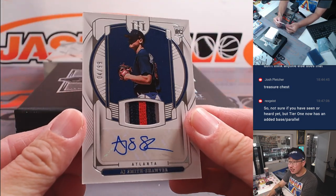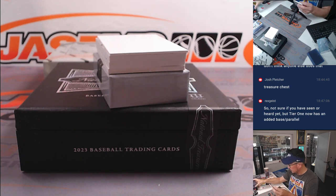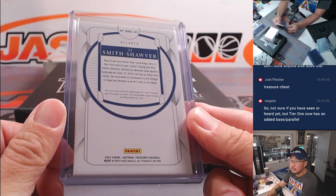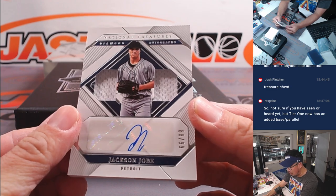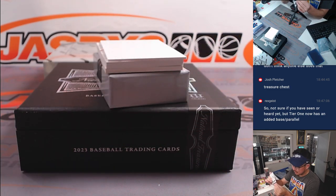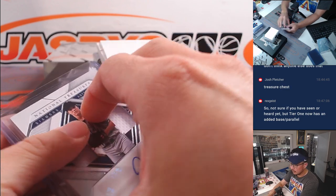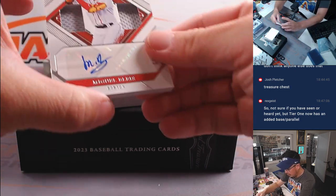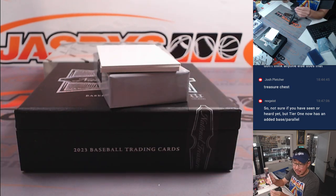We've got A.J. Smith-Shaver - three color patch and autograph, 4 out of 99. And we've got a thick one here - Jackson Jobe, 88 out of 99, dual relic and autograph for Detroit. Raymond and the Tigers. Another thick one here - that's Miguel Belice, 81 out of 99, Red Sox, dual relic and autograph. Jason Kay.